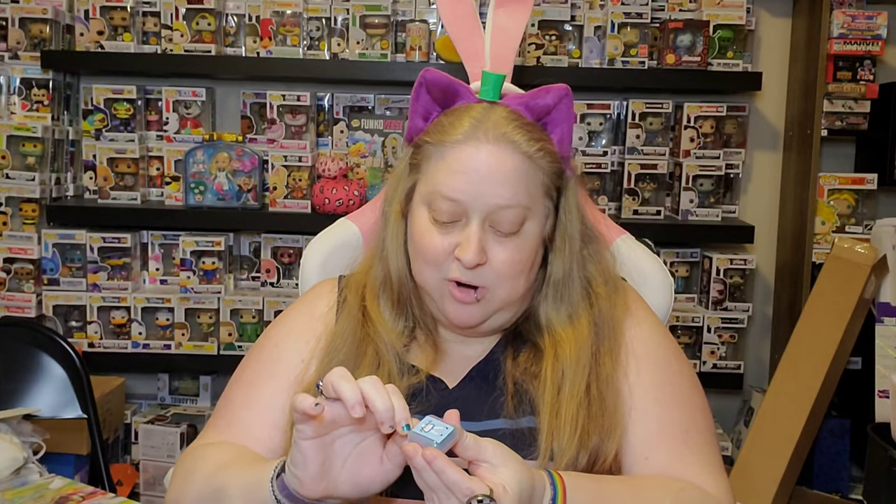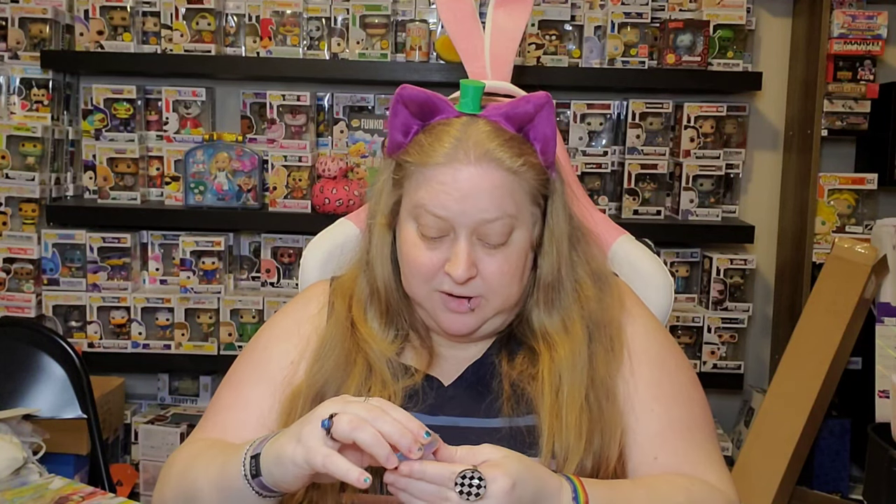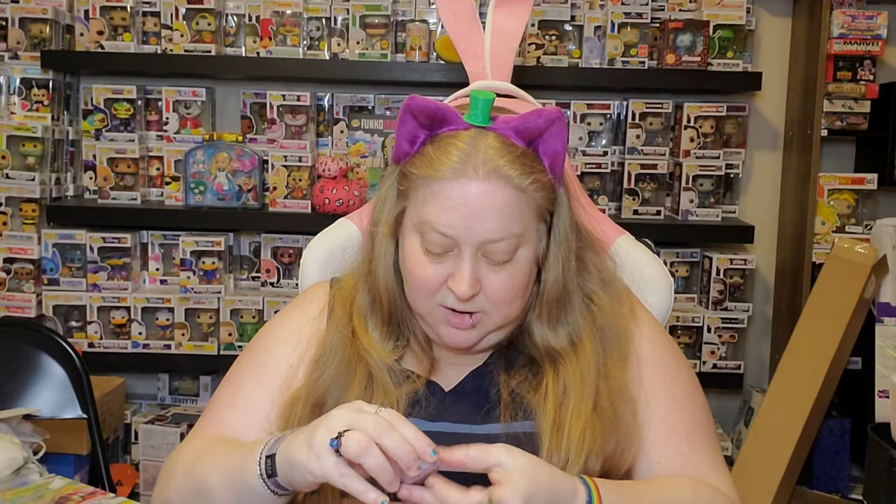I tried to score these and they sold out — it was super sad. She did another restock, I stalked her page, found it, got it like the second it went live — refresh, refresh, refresh. Here's Wonderland, let me open her up. How are you guys doing? I probably should have asked that earlier — I feel like it's always chaotic here.